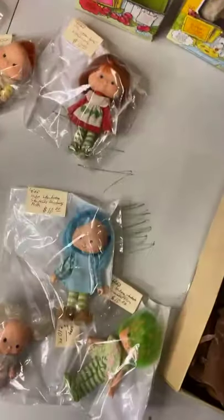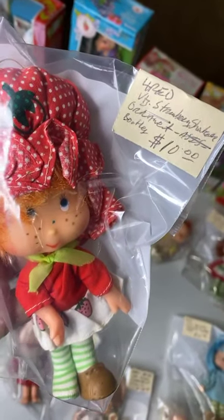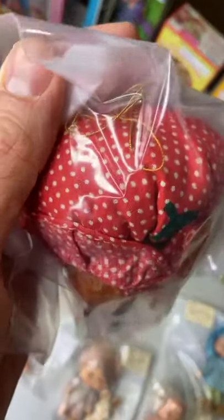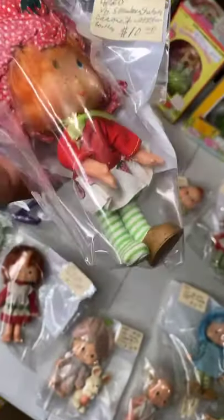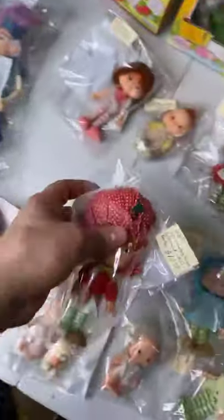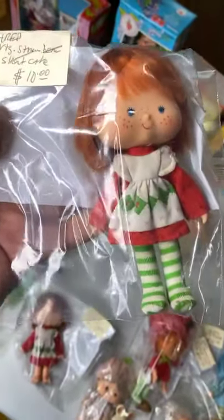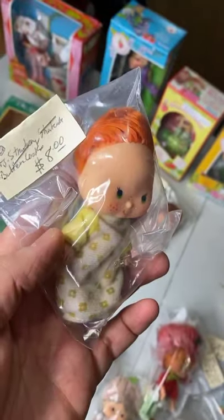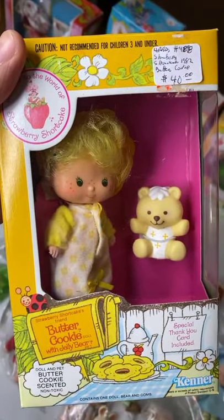Here we have a Strawberry Shortcake ornament — I think it's a bootleg, but a little ornament you can put on your Christmas tree. It's missing a shoe but still cool — $10. Another Strawberry Shortcake, perfect as is, no shoes — $10. Baby Butter Cookie — $8 for the baby. Dancing Ballerina with shoes — $15. And getting to the good stuff: original box Butter Cookie for $40.